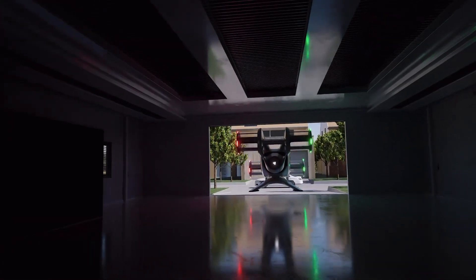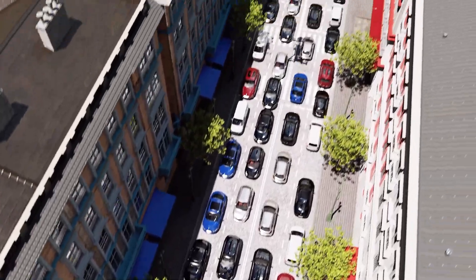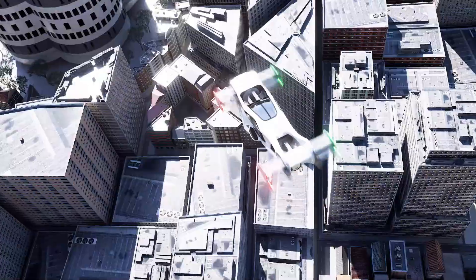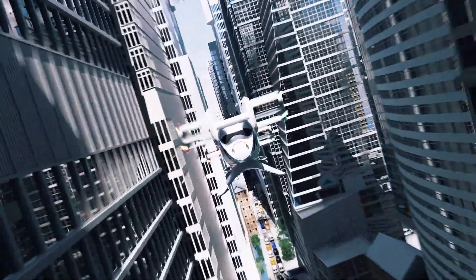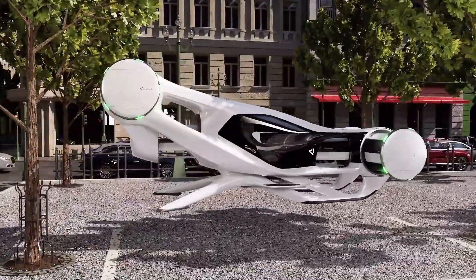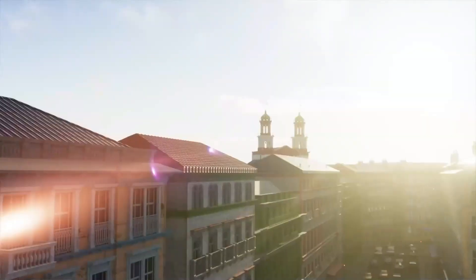With cruising speeds of 120 miles per hour in the air and 30 miles per hour on the ground, the CruiseUp delivers an impressive 130-mile flight range and 220-mile driving range, ideal for both quick city hops and regional escapes. Crafted from aerospace-grade aluminum composites, the CruiseUp is built for strength without compromising weight.